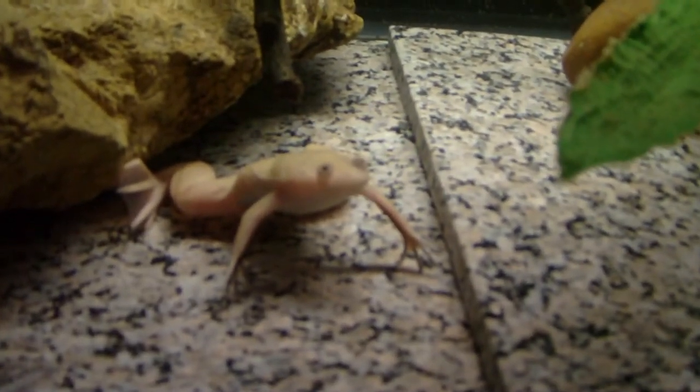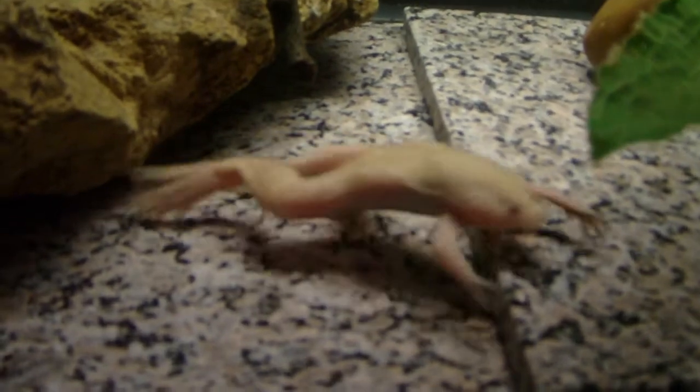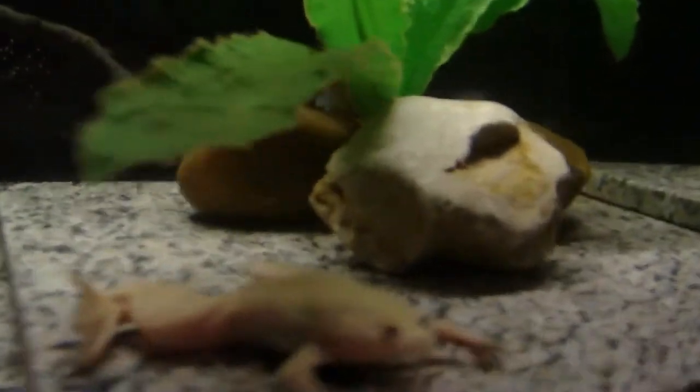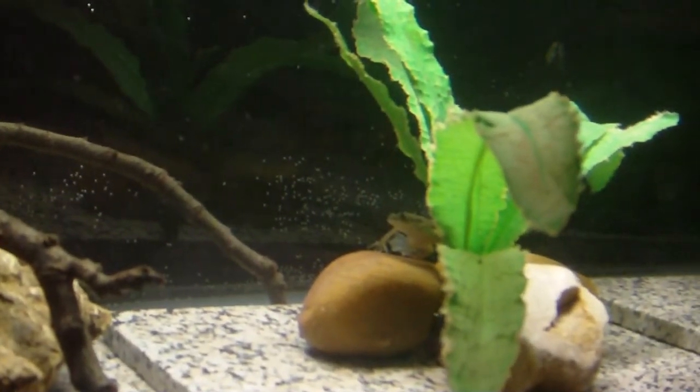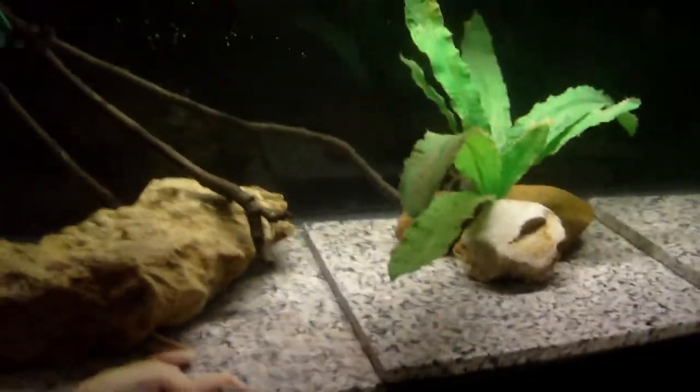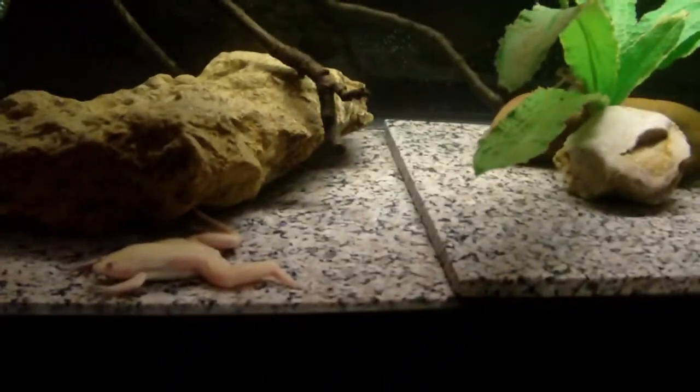I posted a video a few weeks ago about him shedding, and he seems to have grown. And there's Echo, hiding behind the plant. She's growing a little bit too. They've been doing pretty well.